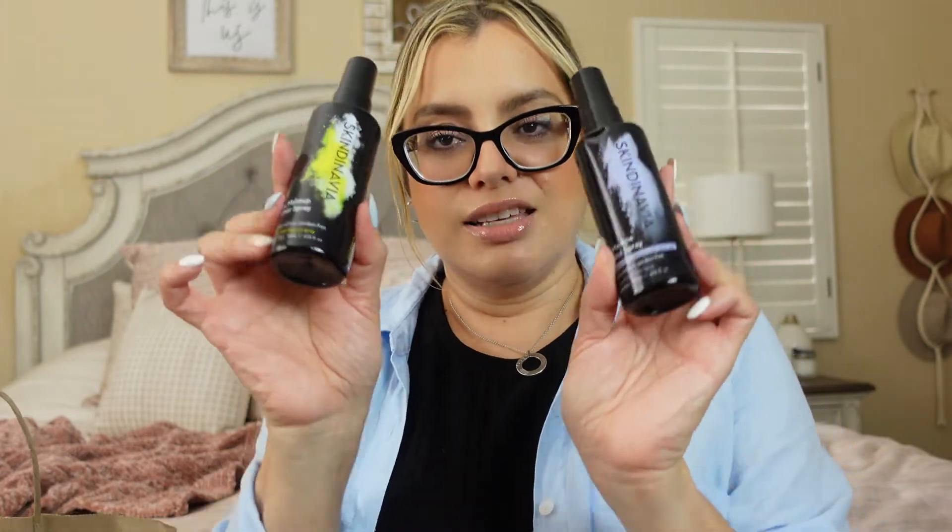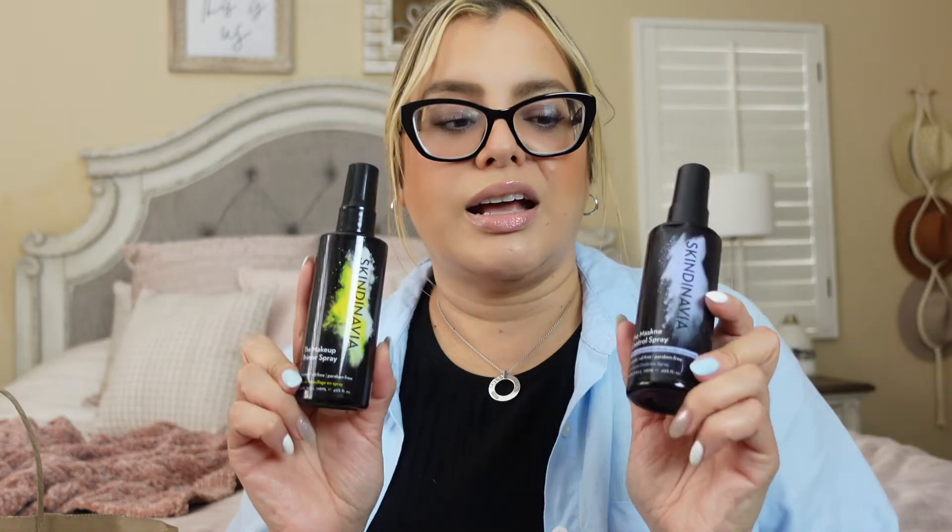The other two products are the Skindinavia setting sprays. One is the makeup primer spray and the other is the matte me control spray. These are amazing — if you guys haven't tried Skindinavia, they are great. You spray yourself first with the primer, then use the other one to set your makeup. I got them for a friend because I told her how good they are.